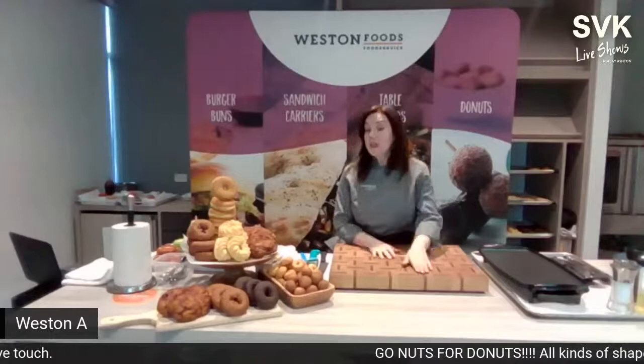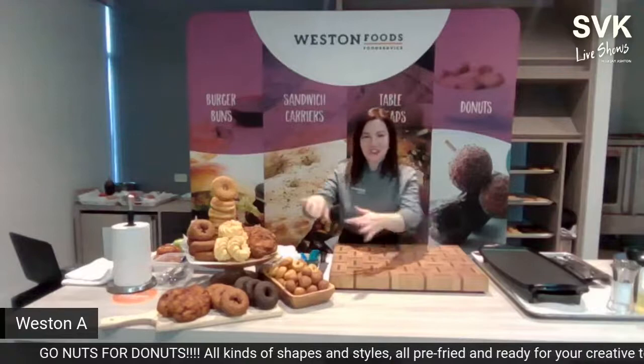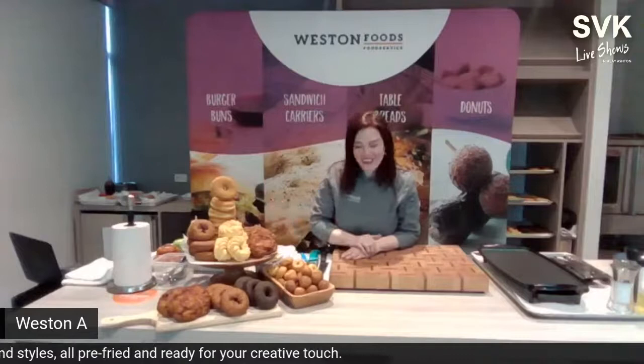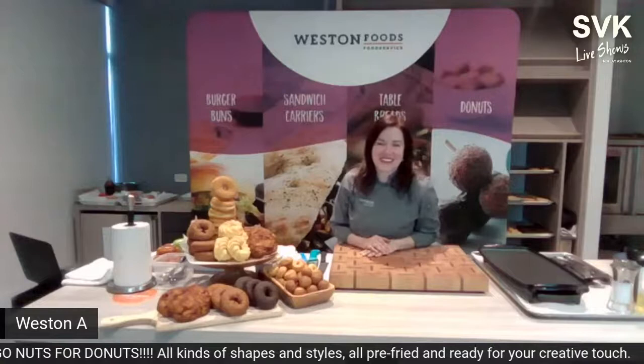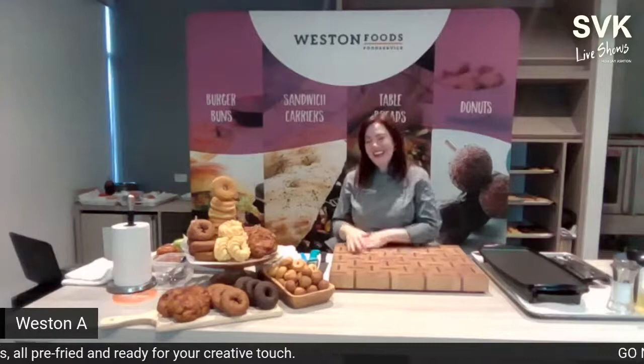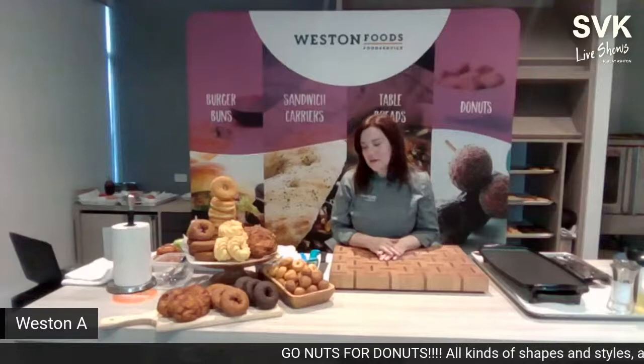The host guesses his two favorite donuts on display: the apple fritter at number one, and the cruller. Chef Elizabeth confirms both, laughing that after five shows together she can read his mind. These are two of Weston's very popular varieties.